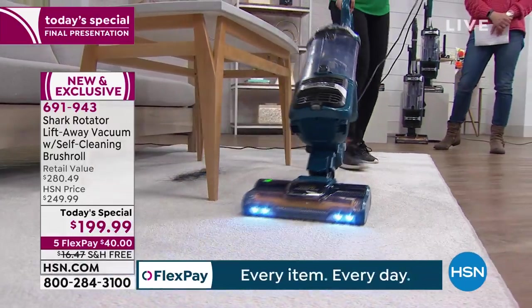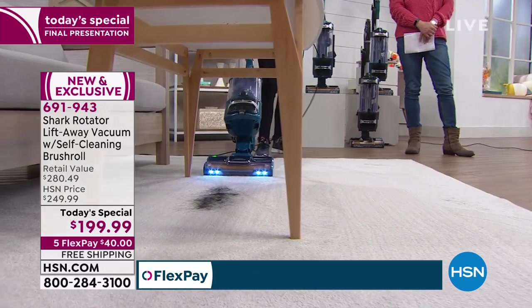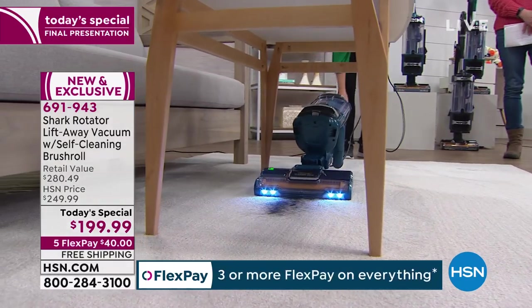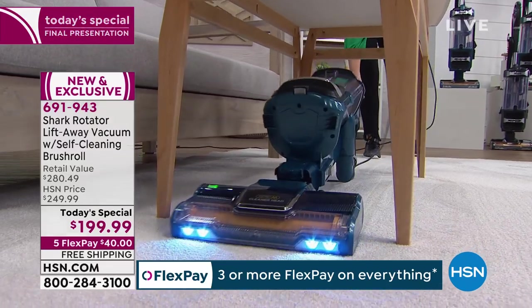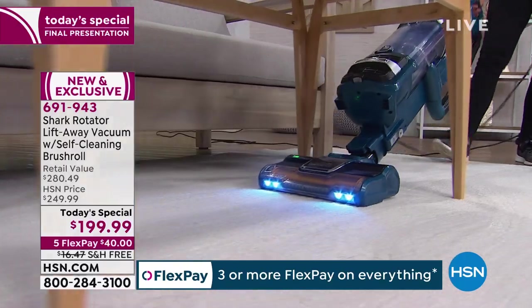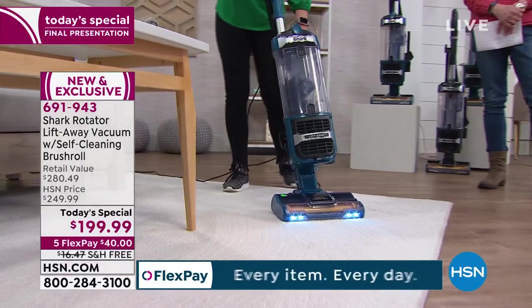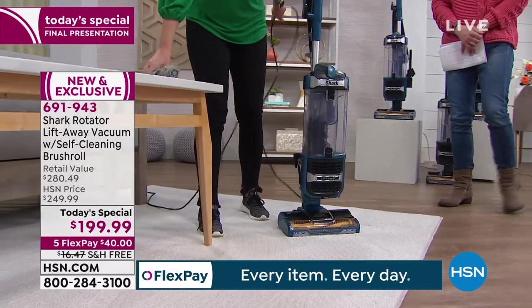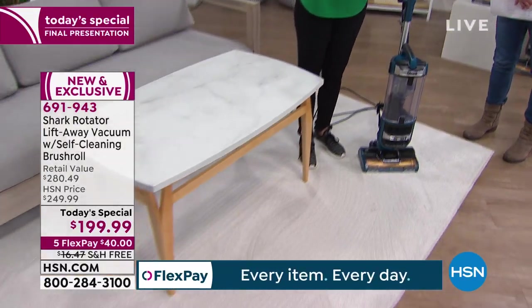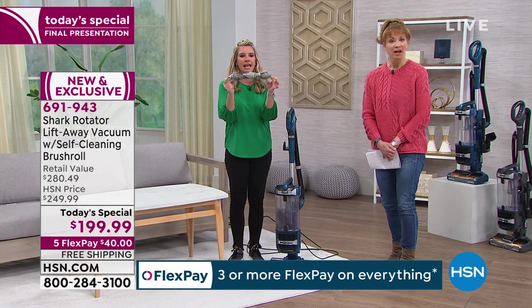Usually with canister vacs they can be a little top-heavy, but this one is not. You're able to get down low, and those LED lights illuminate the way the entire time so you don't miss one single strand or particle of dust. And with this exclusive technology, you will not ever, ever, ever have to deal with tangled brush rolls again. Ever.